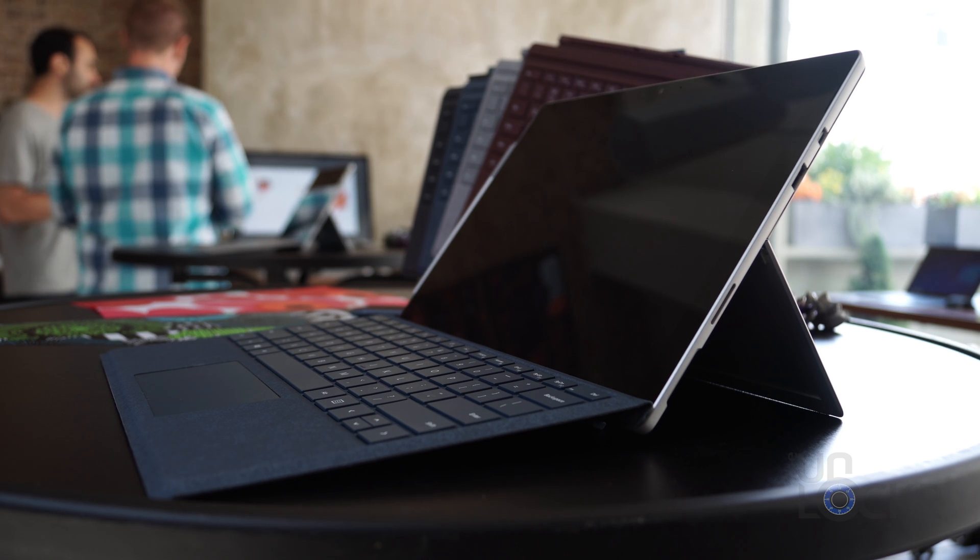I went up to it though, and it just kind of looks the same. So I eventually asked a rep there to let me know what are the differences between this new Surface Pro and the last one. And it turns out, there's a lot.